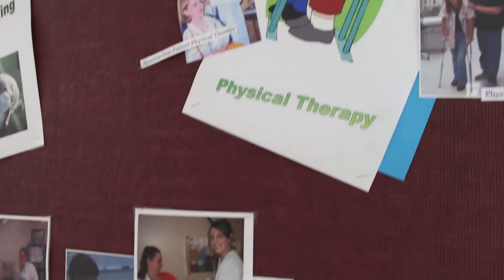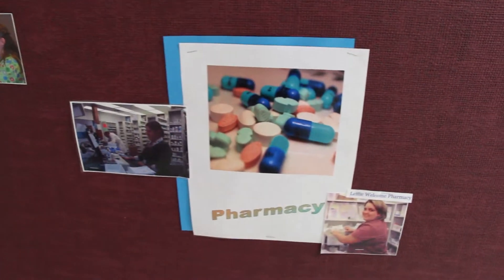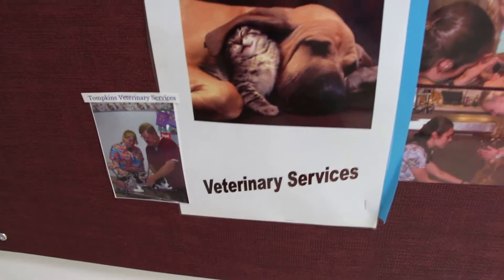I have a friend who is doing sonography, so she's going to shadow an ultrasound tech and do that. I shadowed a phlebotomist and an OB nurse.